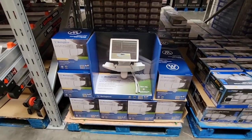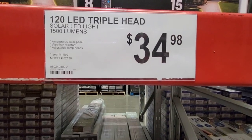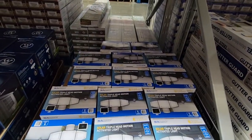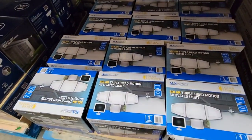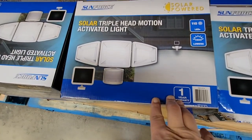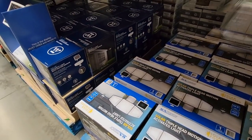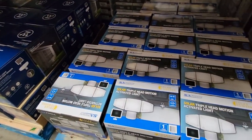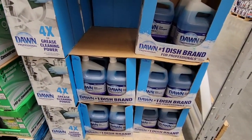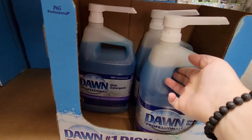Right next to it for $34.98 is another solar LED triple-head light — a different version of what we just saw, a little higher in price since it's not on sale. This one is definitely motion-activated and another great option for areas where you don't want to do any hard wiring.